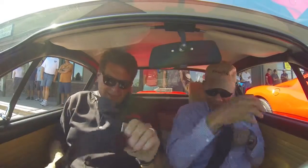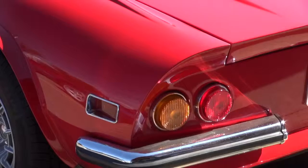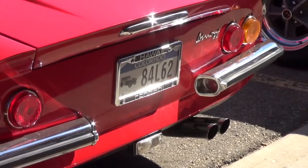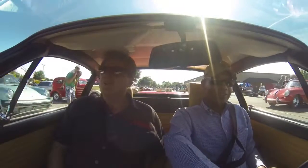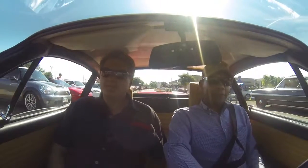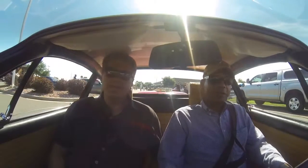How long have you had this? I've had it since 1980. And you are the third owner? Third owner. How did you come about this? Now it's 33 years ago. I was driving an Audi and I decided I wanted a Porsche to go with it. This isn't a Porsche!